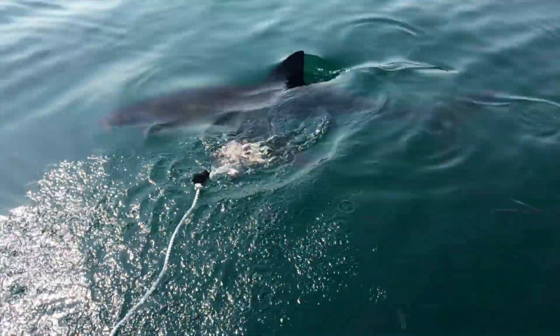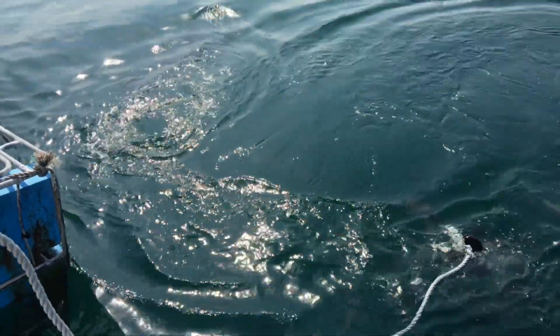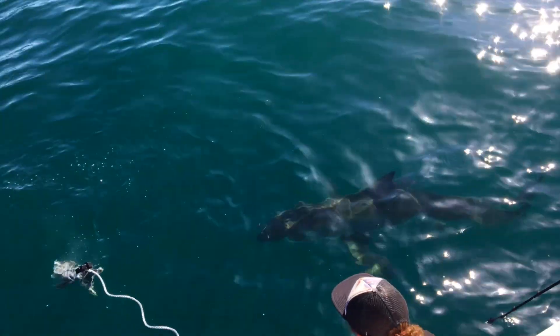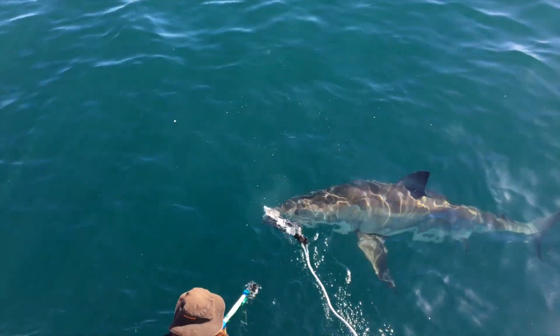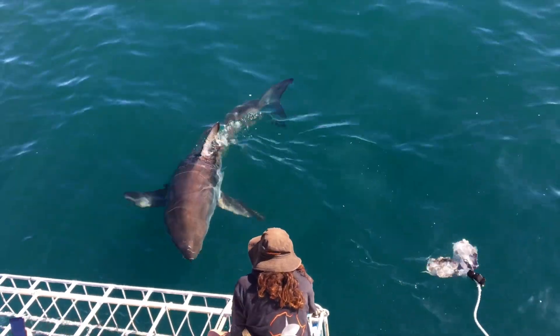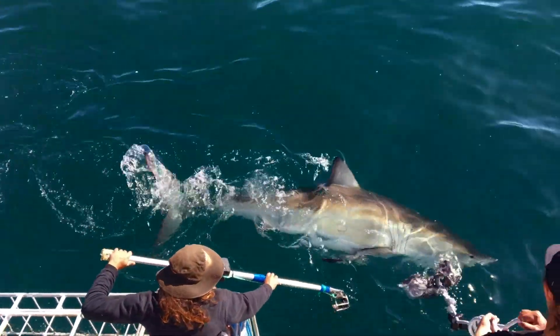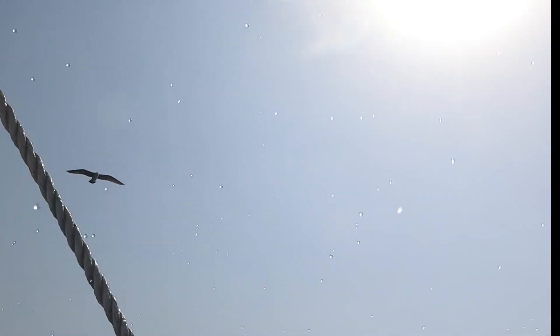Today I'm going to be talking about how we recognize individual great white sharks. We quite often get asked on the boat how we know it's a new shark around the boat, how we know it's not just the same shark passing by, and how we know how many sharks have been around. We have a list of criteria that we use to gauge whether a new shark is around or if it's the same one.